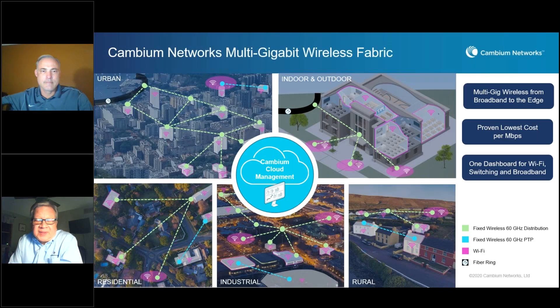Keep in mind that Cambium Networks provides an entire multi-gigabit wireless fabric of solutions that you can design and tailor to fit the needs of your network users and your budget — whether in a dense urban area, indoor and outdoor connectivity at a school, residential suburban or rural areas, or connecting an industrial campus. All solutions are controlled through one dashboard, including Wi-Fi, switching, and your wireless broadband network.